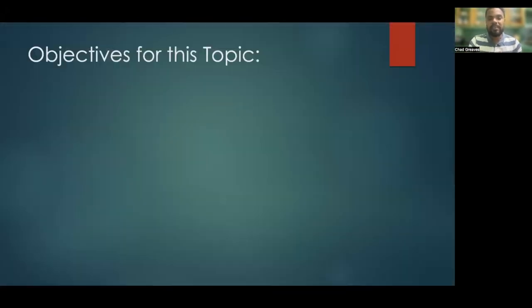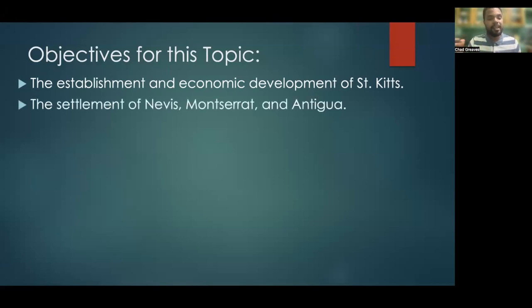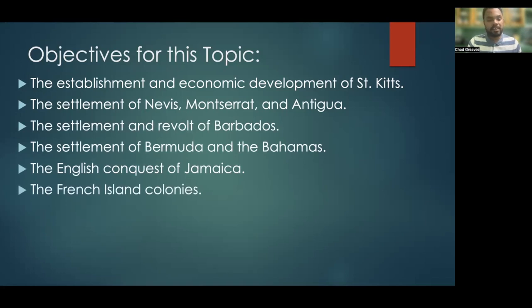Our objectives for this topic go as follows. Firstly, we'll look at the establishment and economic development of the island of St. Kitts. Then we'll take a look at the settlement of Nevis, Montserrat, and Antigua. Then we'll look at the settlement and revolt of Barbados. Then the settlement of Bermuda and the Bahamas. Then the English conquest of Jamaica, the French island colonies, the Dutch and Danish island colonies.